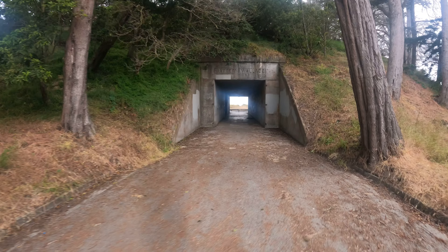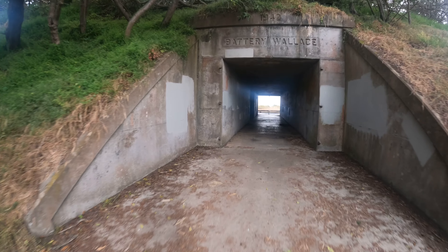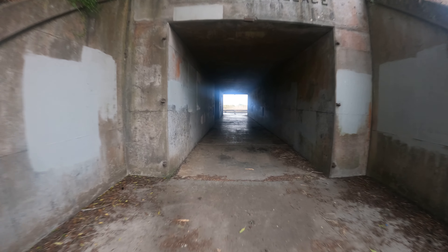1942. Notice it didn't say the year 1942, but what else could it be? I doubt it's their IQ. Notice I cheated and brought a flashlight.